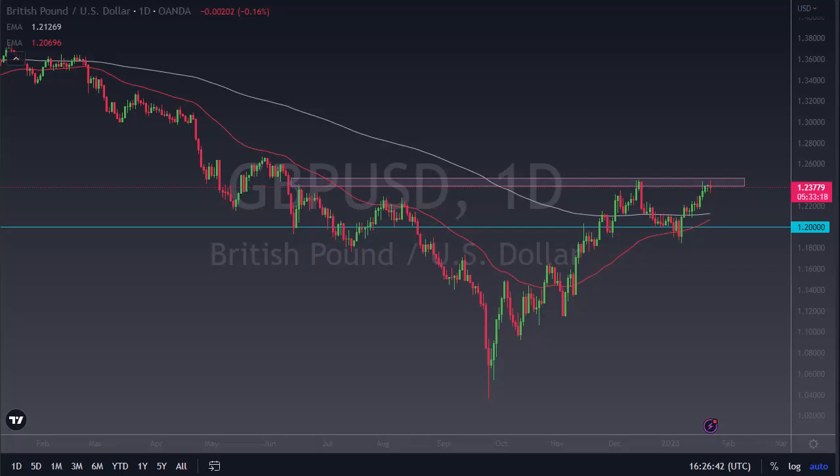From Daily Forex, this is Chris taking a look at the British Pound. You can see that we have rallied to the 1.25 area, pulled back a bit, and it shows that we could, at least in theory, form a little bit of a double top. Whether or not that holds, we'll see.